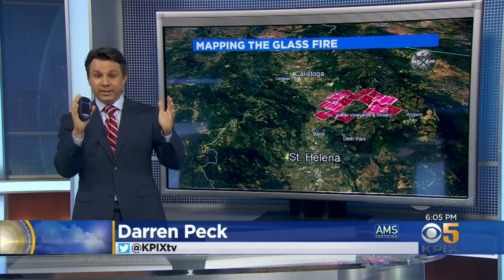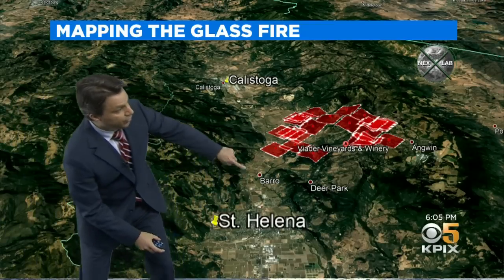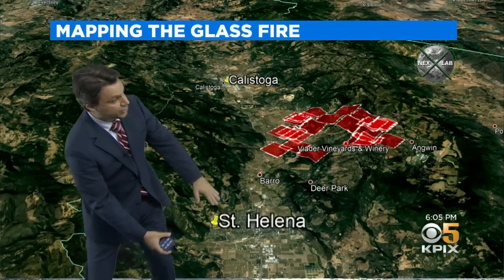Take a look at the map over my shoulder. You're going to see a high resolution view of Napa Valley. You can actually see St. Helena near the bottom of the screen, Calistoga a little bit higher up. Silverado Trail runs up the valley right through there — you've been to wineries through here.